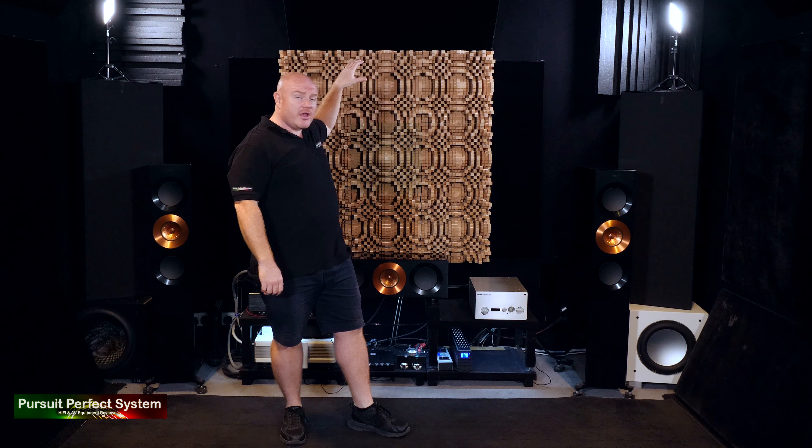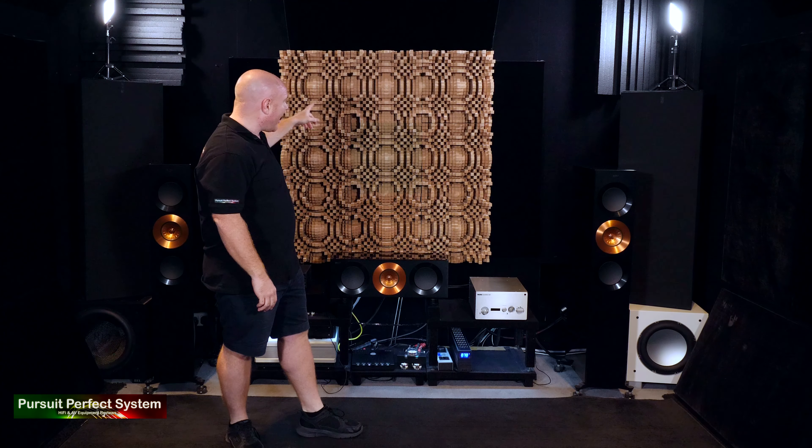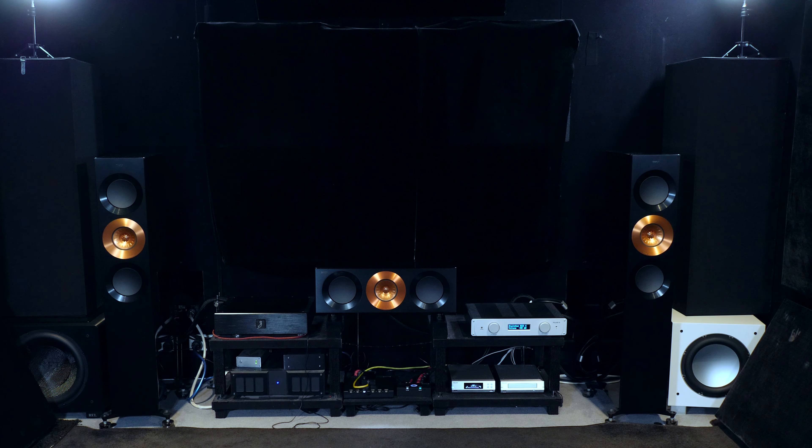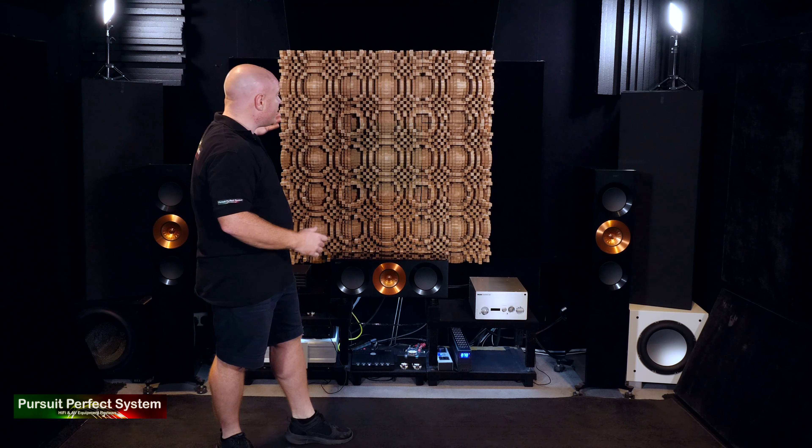So why have I installed these nine GIK Acoustics Gotham diffusers? The big one for me was visual. And if some of you are looking at that thinking something's not quite right about the way I've installed it, all I would say is tilt your head and it looks absolutely perfect. Now if you remember what used to be up here — I'll quickly throw that up on screen — that was all acoustic treatment from GIK Acoustics as well: a mixture of varied diffusion and a little bit of absorption. Acoustically it was serving its purpose, but with the black sheet of warm material hung down in front of it, it looked very, very ugly. And I think you've got to admit, this looks much nicer.